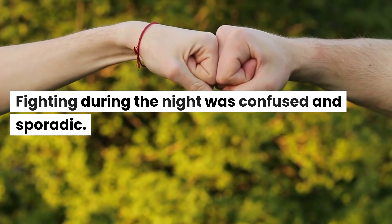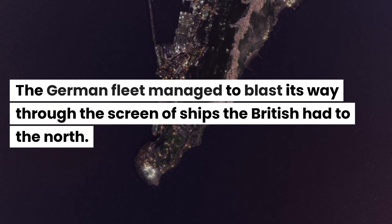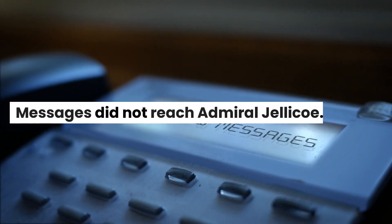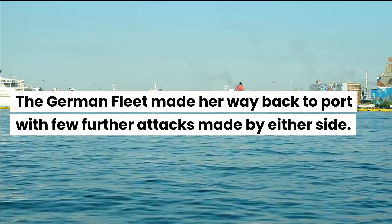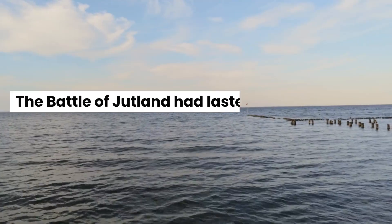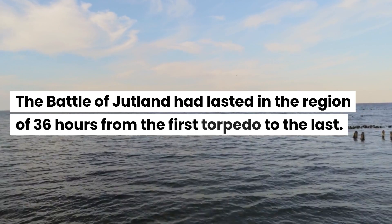Fighting during the night was confused and sporadic. The German fleet managed to blast its way through the screen of ships the British had to the north. Messages did not reach Admiral Jellicoe, and during the night the British lost five destroyers. The German fleet made her way back to port with few further attacks made by either side. The Battle of Jutland had lasted in the region of 36 hours from the first torpedo to the last.